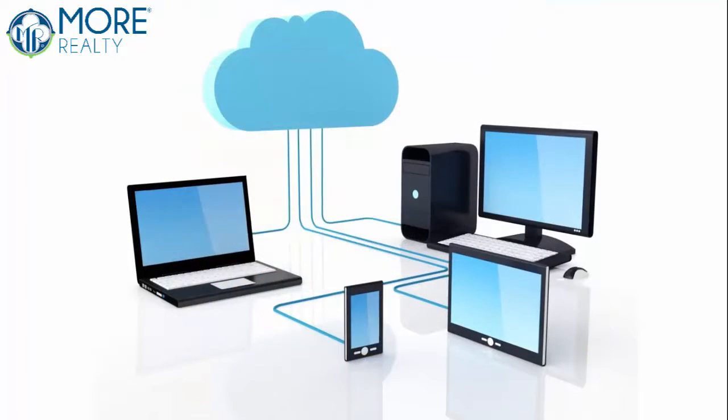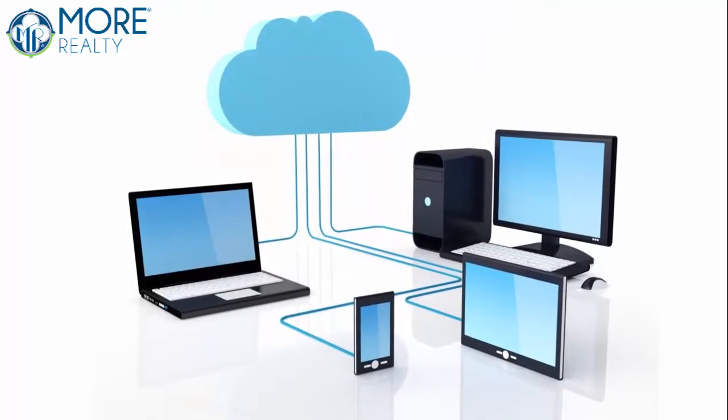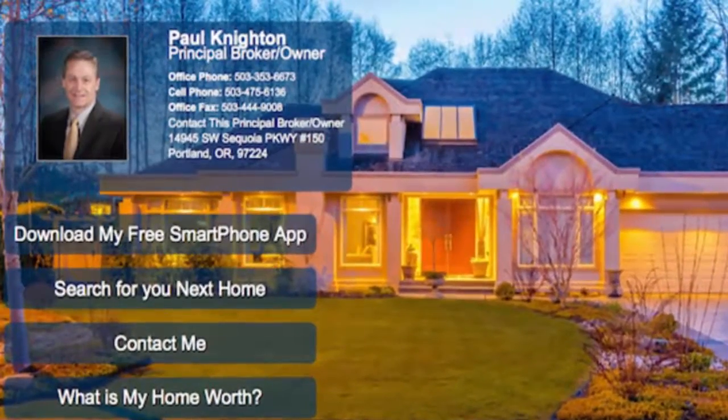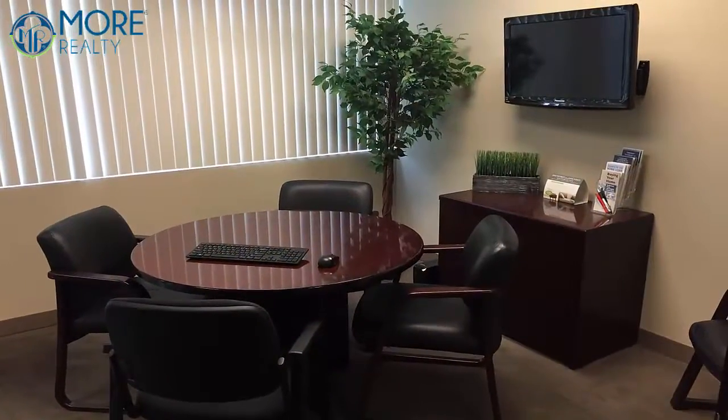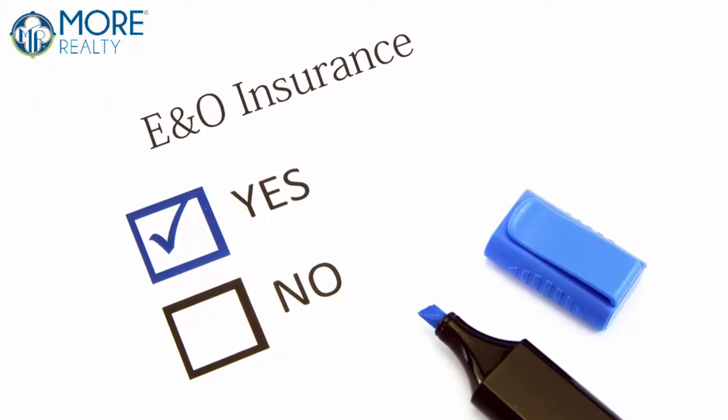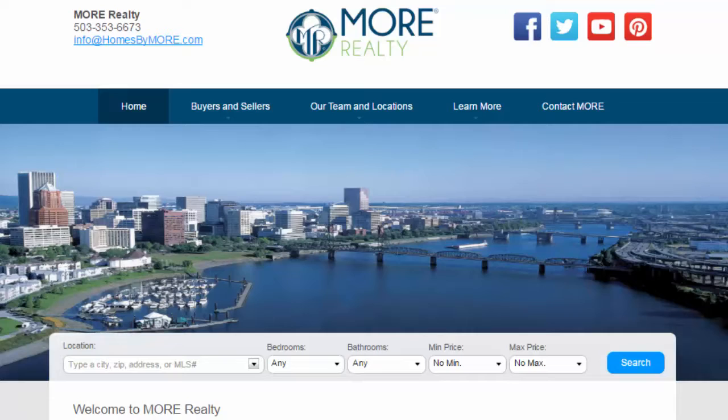We include web-based transaction management to improve your productivity. We give you a personalized agent website, unlimited single property websites, conference space to meet your clients. We also cover E&O insurance and so much more. These are just a few of the things that we provide at Moore.